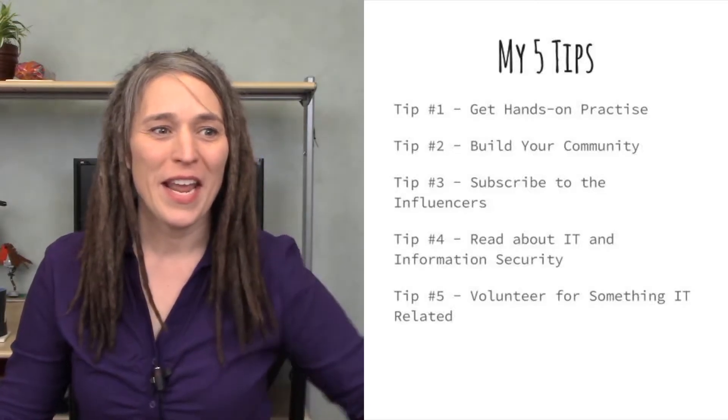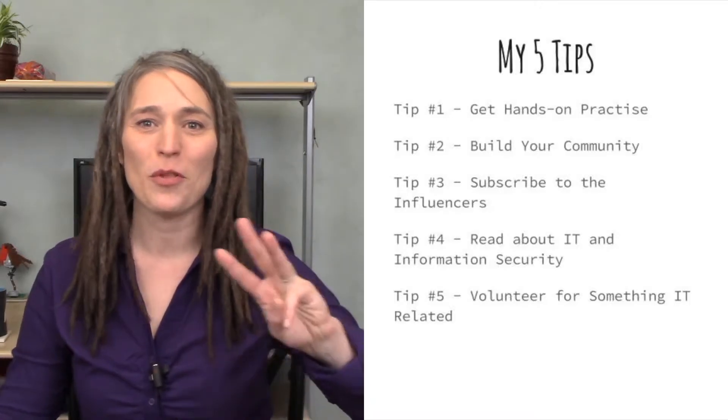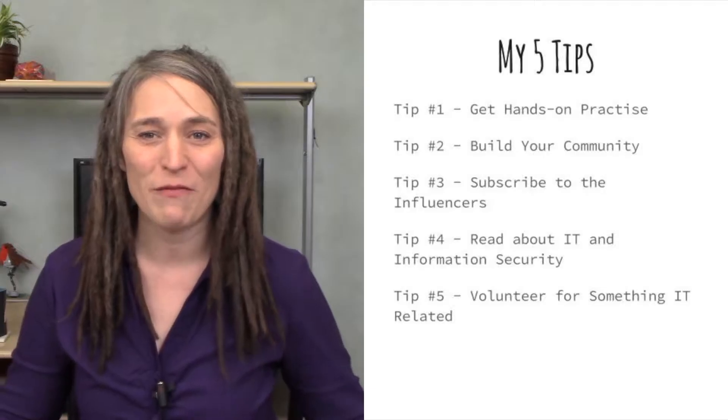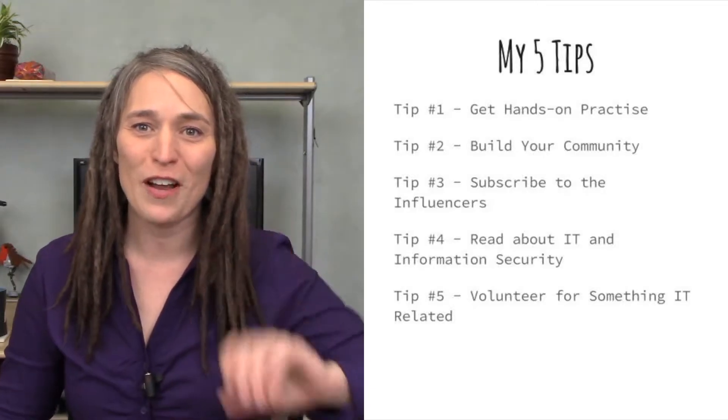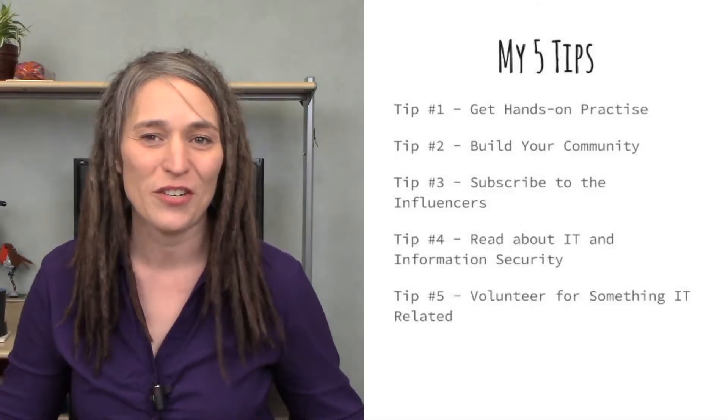They are: number one, get hands-on practice; number two, find your local community; number three, subscribe to your influencers; number four, read about information security in books; and number five, volunteer to participate in something IT or security related.